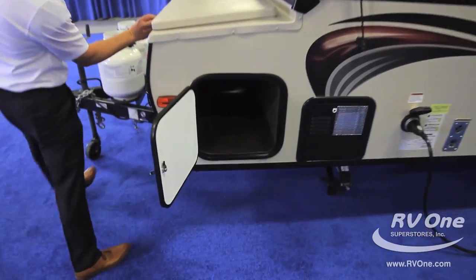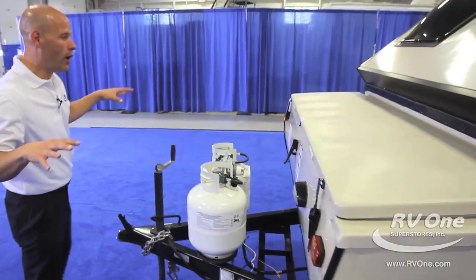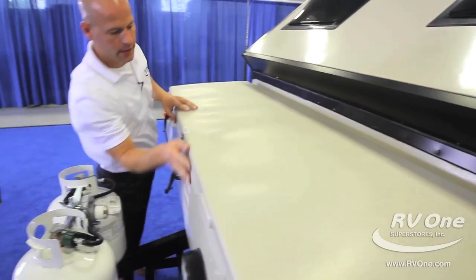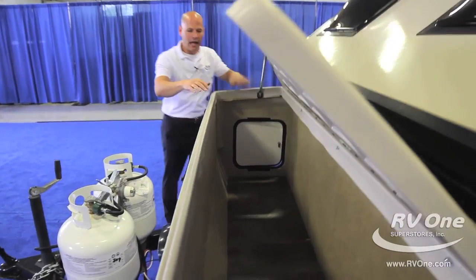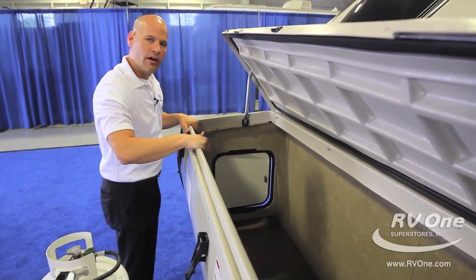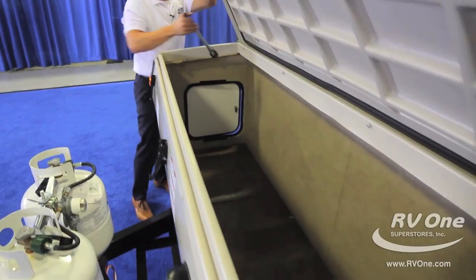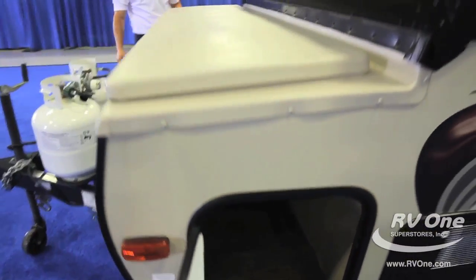Huge storage too. This particular model has the front storage trunk. A-Frame camping trailers have all sorts of great models — we have models with the toy hauler front where you can have a big rack up front, but this particular one has the front storage trunk with a 150-pound capacity. You can store anything in here — tons of camping gear, fishing poles, easy to just throw stuff in there. And at 150-pound capacity, that's a great feature. We'll close that right up and head inside.